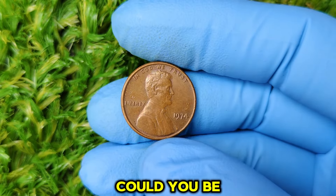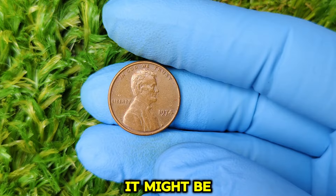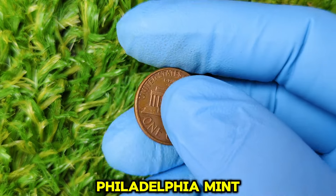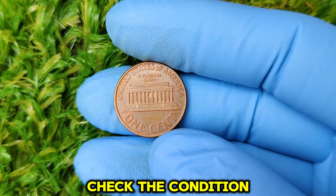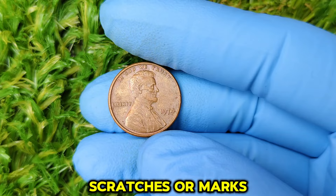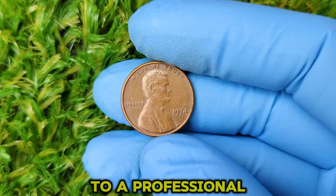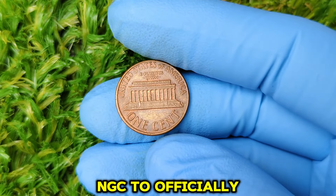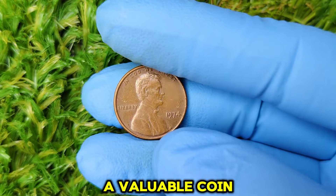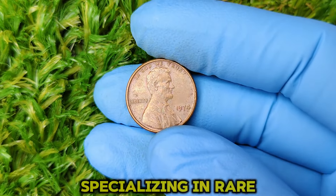So you're probably wondering — could you be sitting on a small fortune without even knowing it? If you have a 1974 penny, here's what you should do. First, look for the mint mark: if there's no P, D, or S, it's from the Philadelphia Mint. Check the condition under good lighting or with a magnifying glass — the fewer the imperfections, the better. Consider getting it graded by a professional service like PCGS or NGC to officially evaluate its grade. If it comes back as MS67 or above, you could be looking at a valuable coin. You might also want to consult coin experts or auction houses specializing in rare coins.